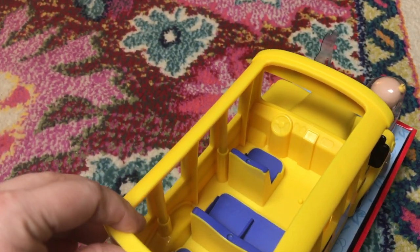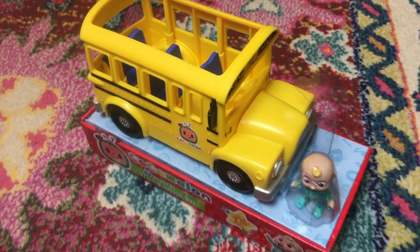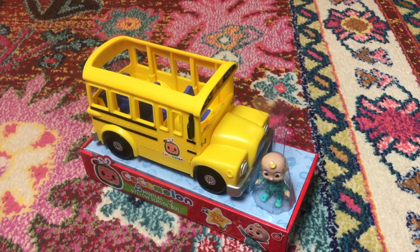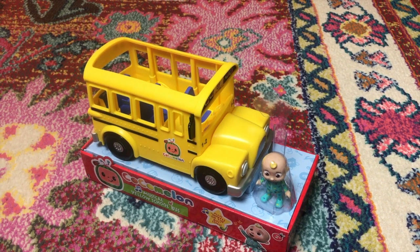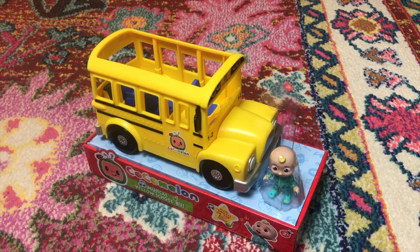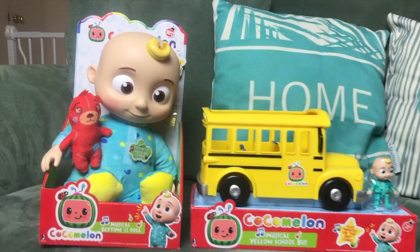The bus is very well made and my son is obsessed with cars and trucks and buses — he's absolutely going to love this. It would make an awesome Christmas gift and I can't wait to take it out of the packaging and get to playing.